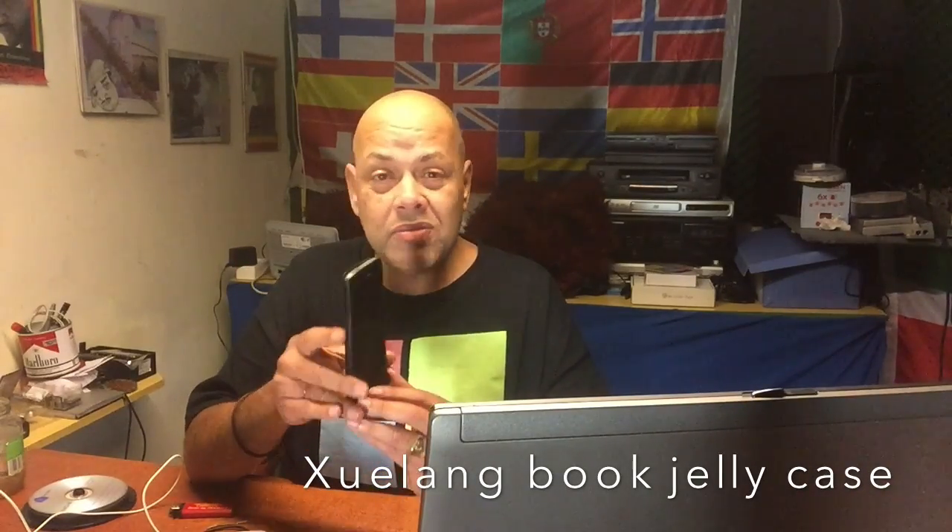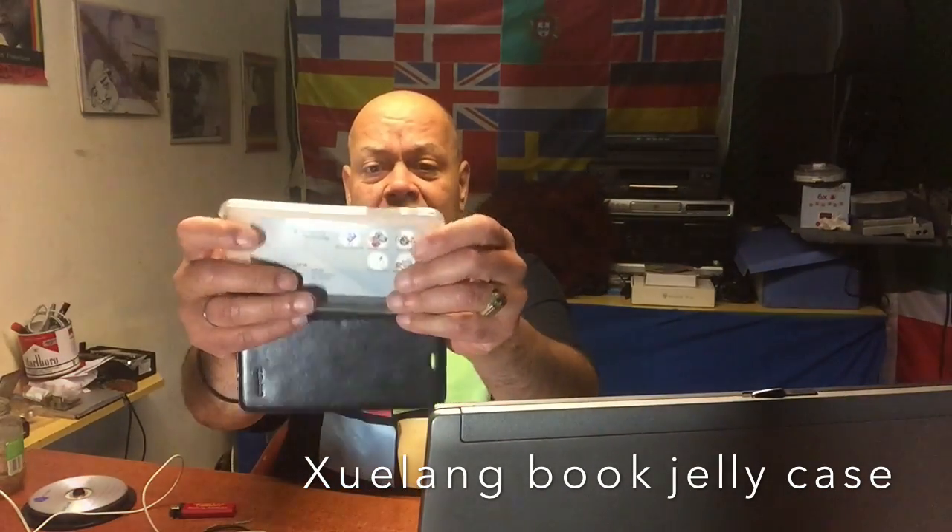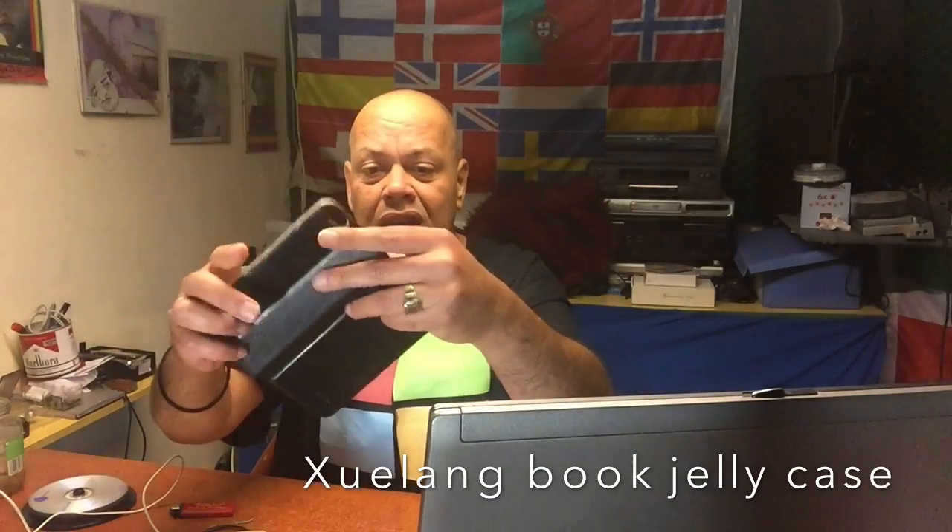So buy a cover for your phone. Don't let it drop — don't drop it, don't let it fall. What we can learn from this story is that if you get an iPhone you must be really careful with it. Don't use it without a cover — please use a cover. Do yourself a favor and buy a jelly cover; it gives double protection.